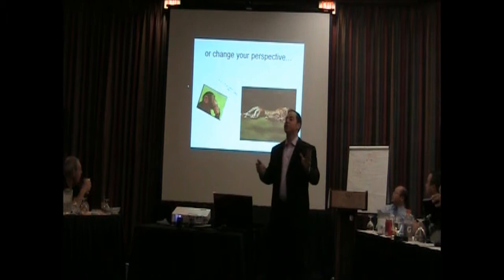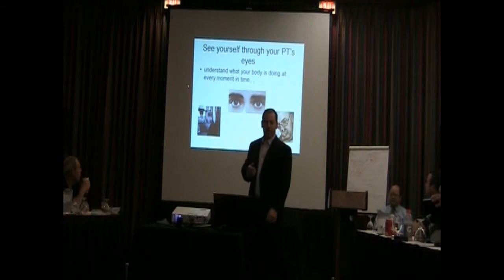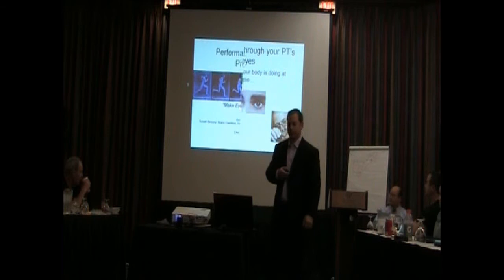Or perhaps just for a moment, change your perspective. Because now for the very first time, you're going to be able to see yourself through your physical therapist's eyes. You're going to be able to understand what your body is doing at every moment in time.